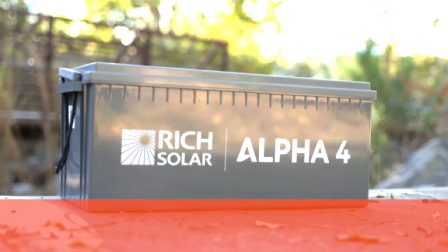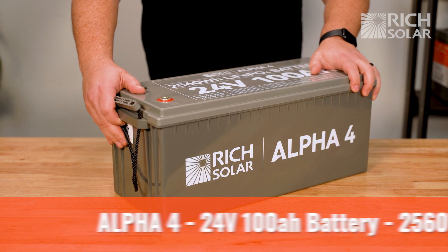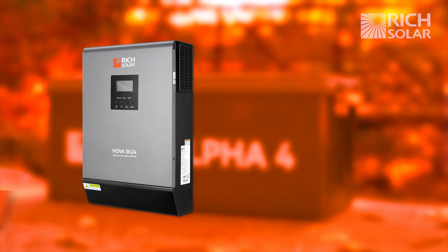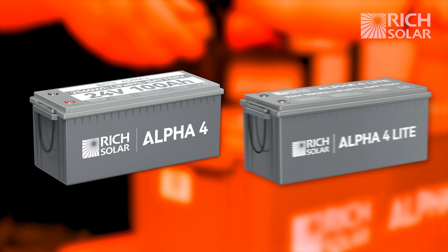For 24 volt applications and projects, we have the Alpha 4. It is a 24 volt battery with a capacity of 100 amp hours and 2,560 watt hours. It is great for systems that use 24 volt inverters like our Nova Max 3k and the Nova Pure Max 3k. The Alpha 4 comes in two models: the original and the light.